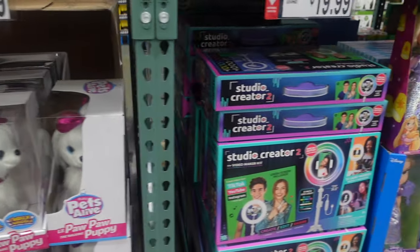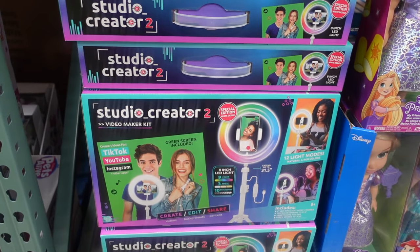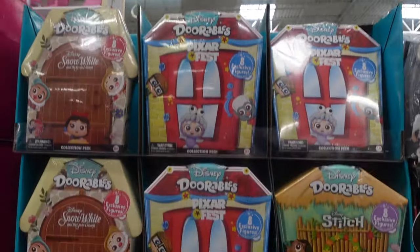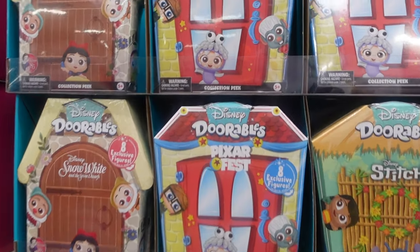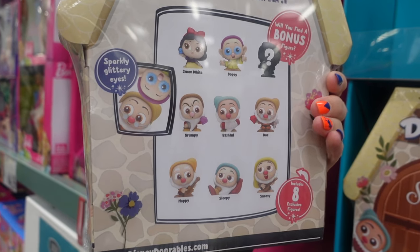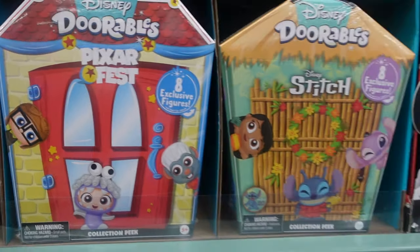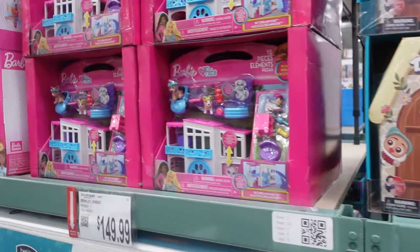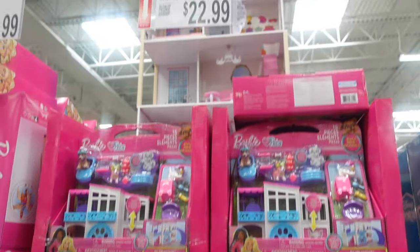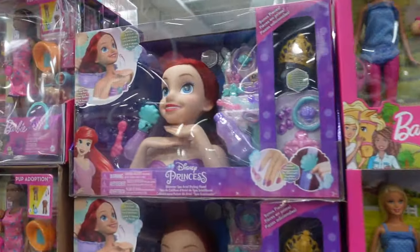Here we've got some Doorables — $10.99 on sale. You get eight of them; they have Snow White, Pixar, and Lilo and Stitch. Then over here they have Barbie — I'm guessing Barbie is going to be trending this year because of the Barbie movie. $22.99 for that, $24.99 for this Barbie and horse. Here we have Ariel — looks like you can style and wash her hair, $29.99.